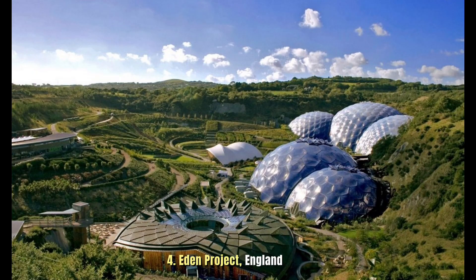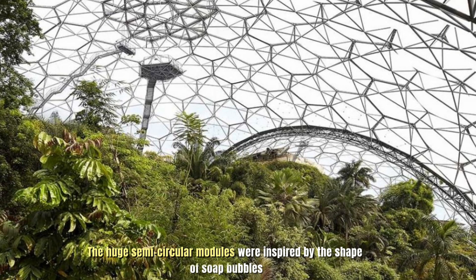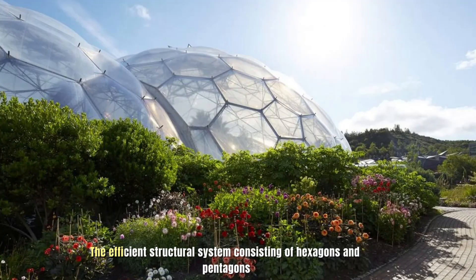Number 4: Eden Project, England. The huge semi-circular modules were inspired by the shape of soap bubbles. The efficient structural system consists of hexagons and pentagons.